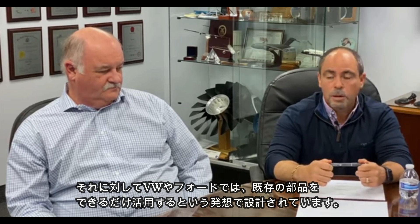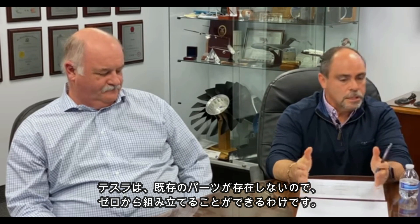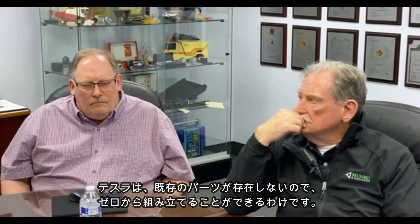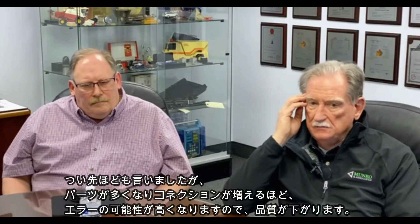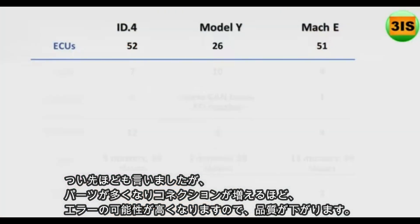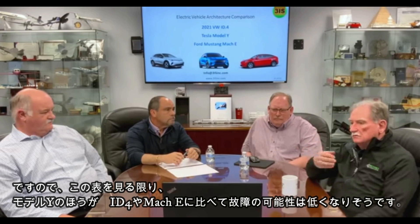They're trying to reuse as much as possible of existing parts, where Tesla doesn't have that parts shelf. So they were able to go from the ground up and do a higher level of integration into their three main controllers. Everything tells me it's going to be less quality when you've got double or triple the amount of connections. When we do a design, we know that every connector is a potential failure.